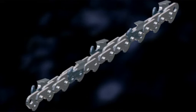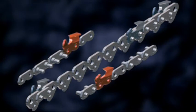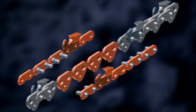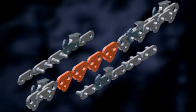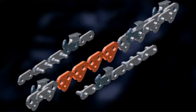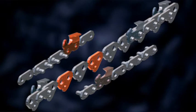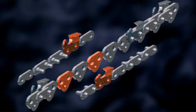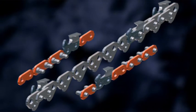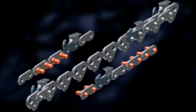Stihl saw chains are all constructed according to the same principle — the so-called three-link principle. The two outside rows consist of cutting teeth and connecting links, while the central row contains the drive links that transfer the engine's performance from the sprocket to the chain. After every second drive link comes a right or left-sided cutting tooth in alternation. The connecting links are arranged in the gaps on the opposite side of the cutting teeth. All the parts are joined together by rivets.